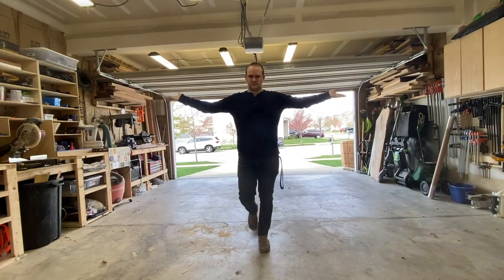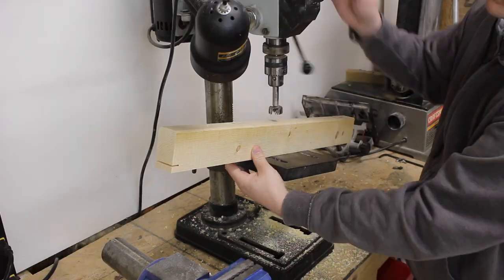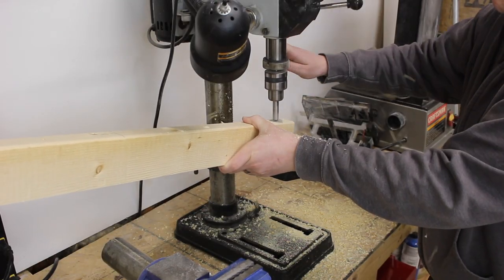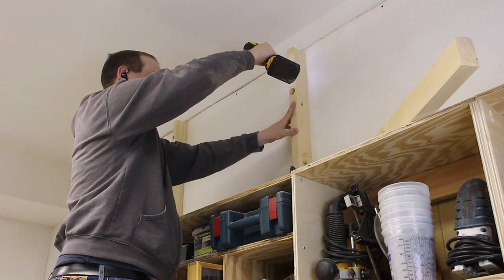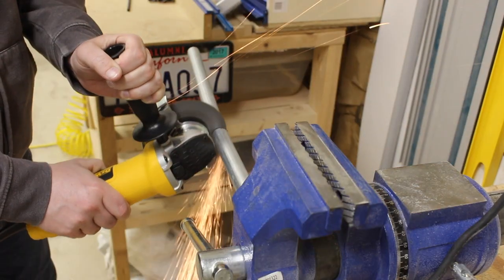As a woodworker, I had a ton of long thin lumber around and I was running out of space, so it was time to build a few wall racks so I could store it all. These racks work great for lumber, but they're also perfect for anything long and skinny you might want to store. They only use a couple of 2x4s and some metal conduit, so they're really cheap and easy to make.